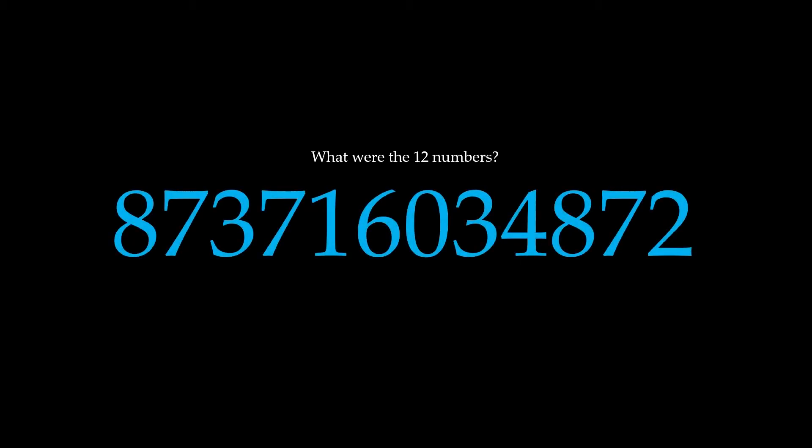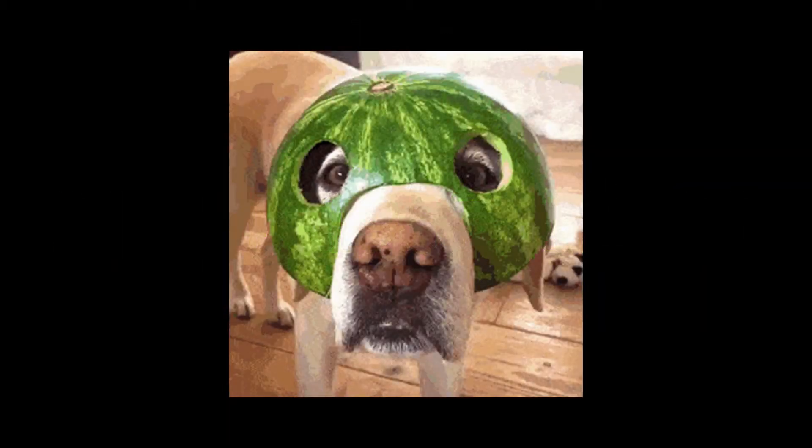Maybe you did pretty well or maybe quite terribly, but let's try that again a little bit differently. Here are 12 numbers but this time I'm going to break them up into five groups — see how you go remembering these: 28, 44, 1957, 12, 03.